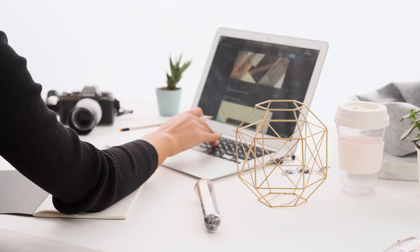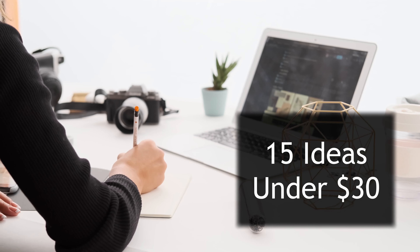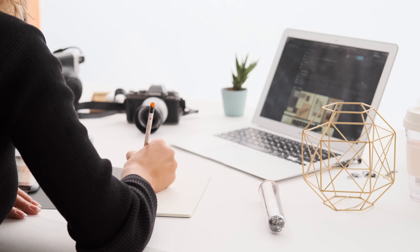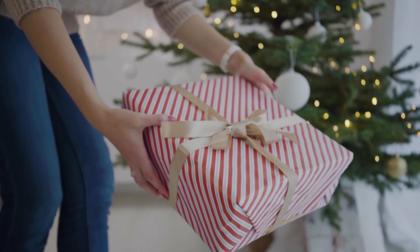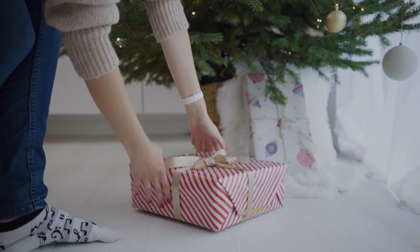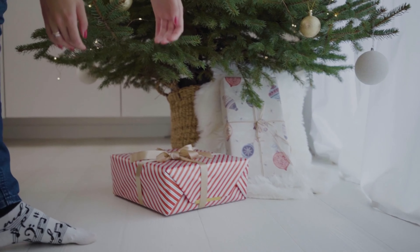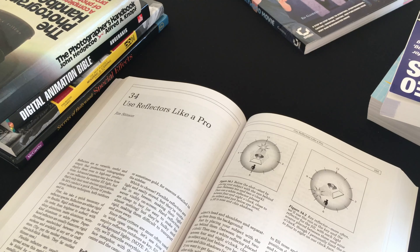If you are looking for some new gift ideas for photographers, we have you covered here at Focused Camera. We've compiled this quick look at 15 gift ideas for under $30, so you can be sure to purchase something your friend or family member will love. Or if you're a photographer, you can put some of these items on your wish list. These gifts are great for any time of year, not just the holiday season.